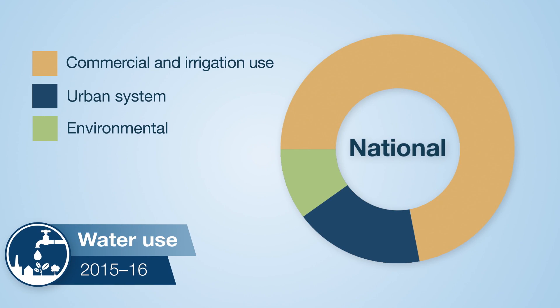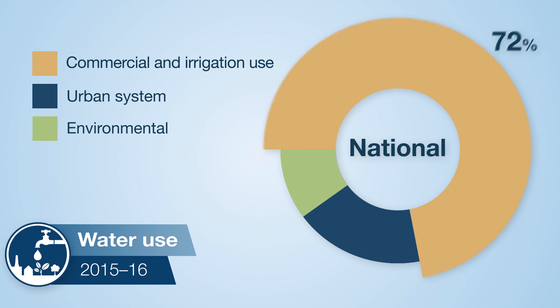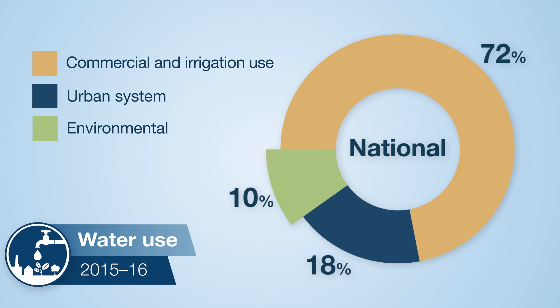Around three quarters of Australia's water supply was for commercial and private users, mainly related to agriculture. 18% of the country's water was for town supply, and 10% was used to support the health of rivers, wetlands and floodplains.